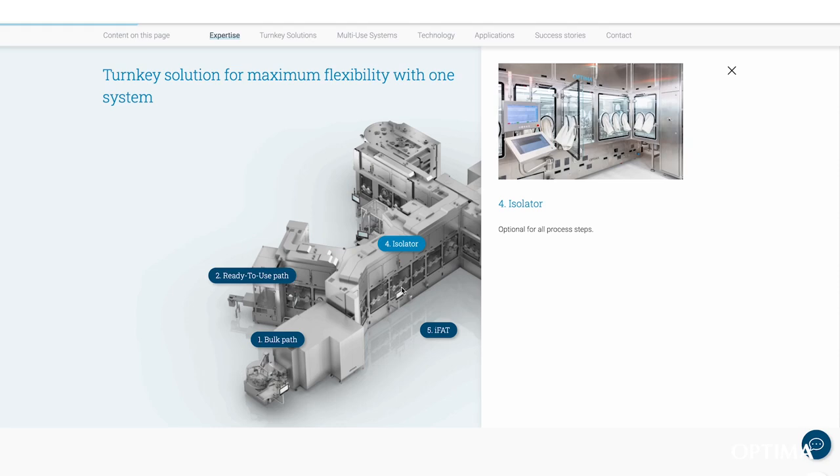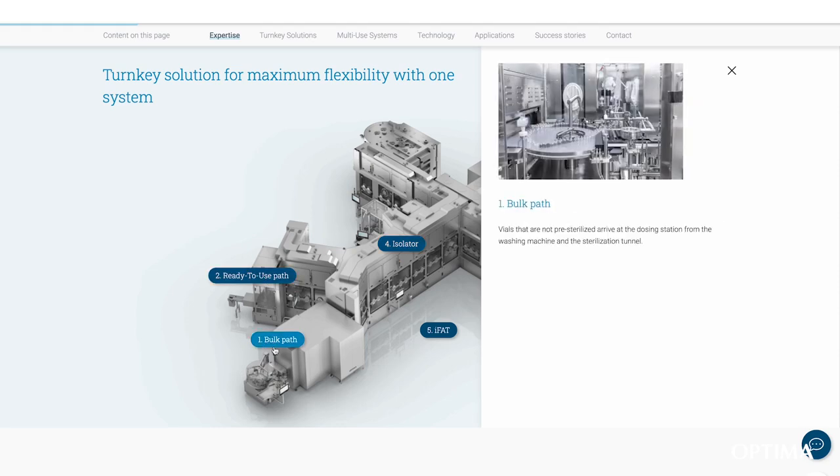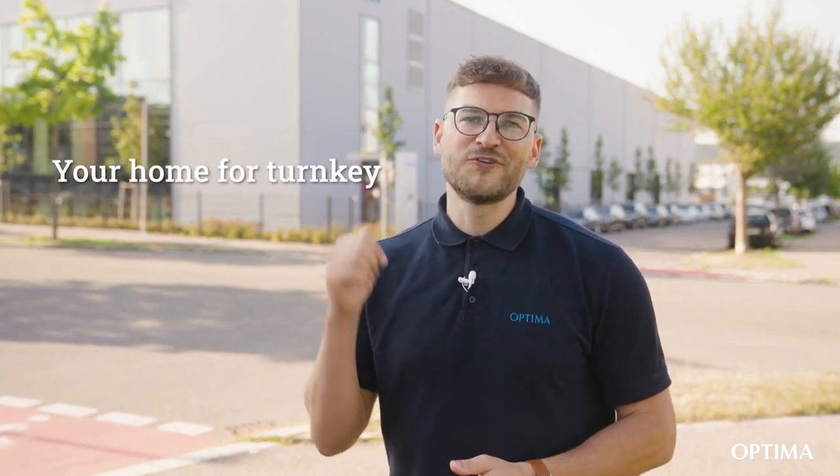If you want to learn more about the line, check out information on our website or reach out to us directly. Optima is your strategic partner because we are your home for Turnkey.